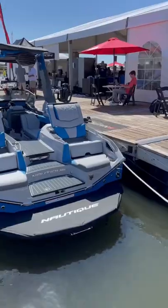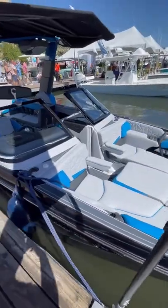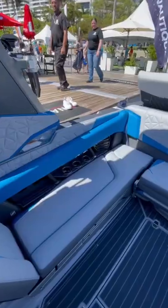This is a $360,000 wakeboat. It's a G25 Paragon built by Super Air Nautique and it's one of the biggest and baddest wakeboats on the water today.